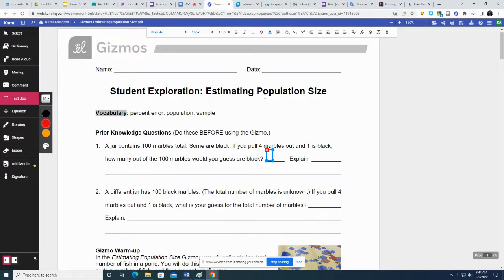If you're looking for help with the estimating population size gizmos, I think you came to the right place. Any of these that I think are too complicated, I'm going to skip — and you feel free to skip them too, unless you already did it and don't erase it.